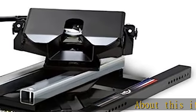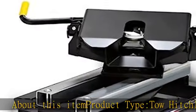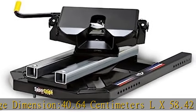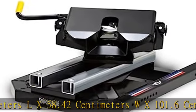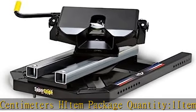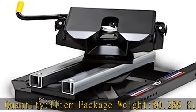About this item: product type tow hitch. Item package dimensions: 40.64 cm L × 58.42 cm W × 101.6 cm H. Item package quantity: 1. Item package weight: 80.286 kg. See more product details in the description to get this product today at the best price.